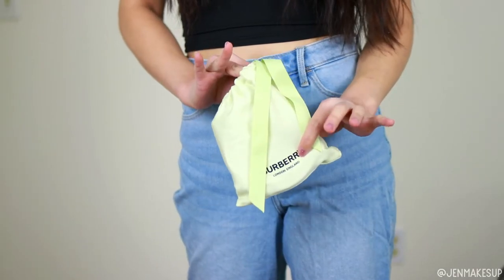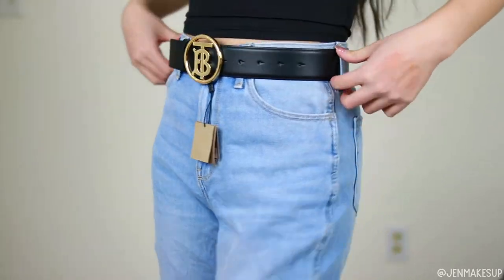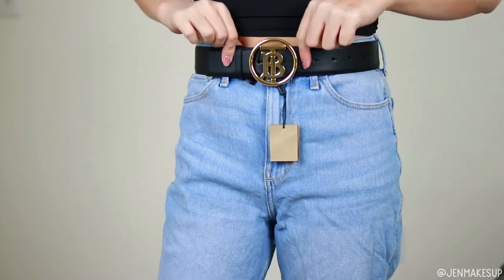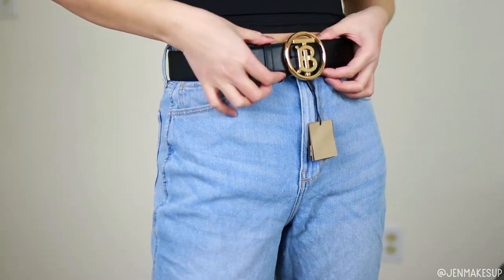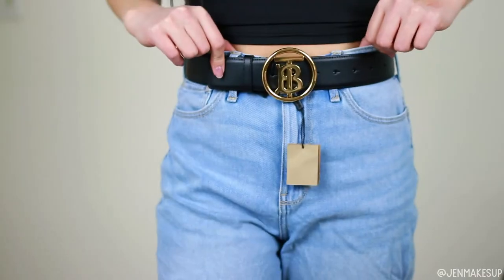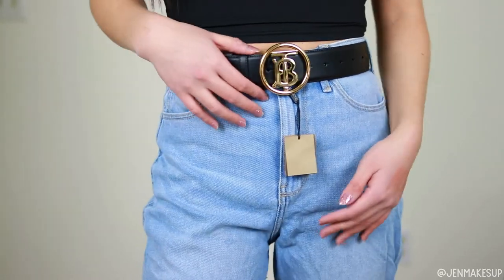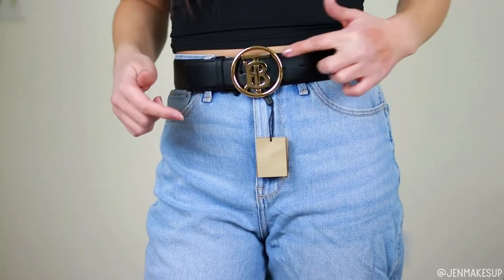Next I did splurge a little bit on this Burberry belt that was on sale for about 50% off. I haven't cut the tag off yet but this is what the belt looks like on. I have always wanted a Gucci belt, but I feel like everybody has one and there are so many counterfeits, so I decided to do something different. When I found this one on sale I was like, yes. It looks so good with jeans. For size reference, I'm a 25 in denim and this is a size small — I'm on the third hole from one end and the fifth hole from the other.